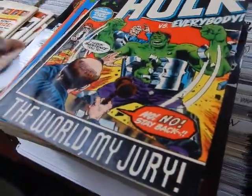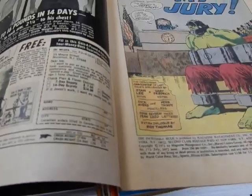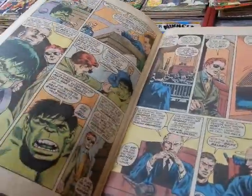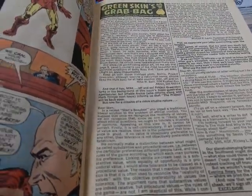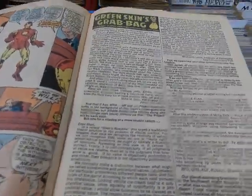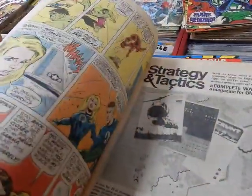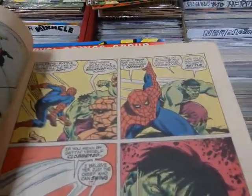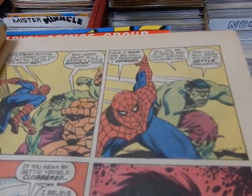The Hulk versus everybody — the world as his jury, with guest stars galore. Gary Friedrich, Dick Ayers, Herb Trimpe, John Severin, extra dialogue by Roy Thomas. The Avengers show up in his defense, speaking out for Bruce Banner. There's also a letter by Mike W. Barr — you just never know who you'll see in the letters pages who goes on to become a pro. Got a really hot Sue Richards; Spider-Man shows up to help out, and the Thing says, 'Who needs help? All he needs is a little breathing room, sonny!'